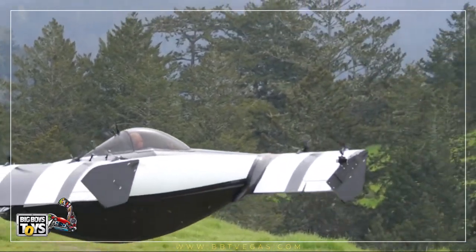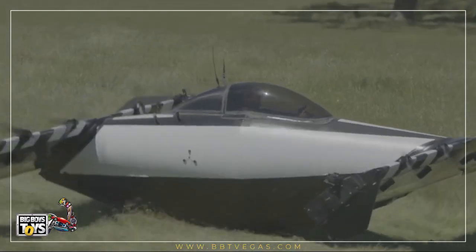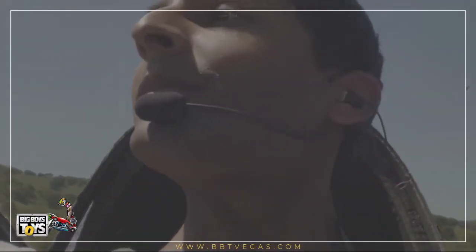Blackfly is a single-seat ultra-lightweight all-electric personal vertical takeoff and landing aircraft developed by Opener. The Blackfly features eight rotors spread over two wings and does not require a pilot's license to operate, due to the augmentation of its control system.